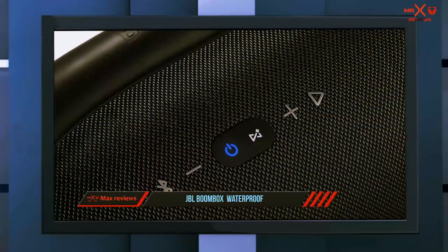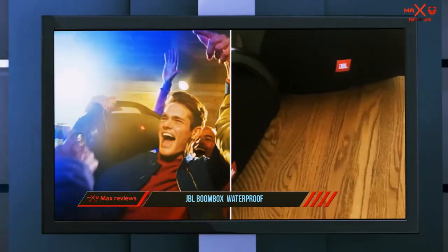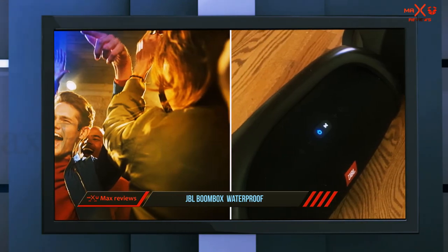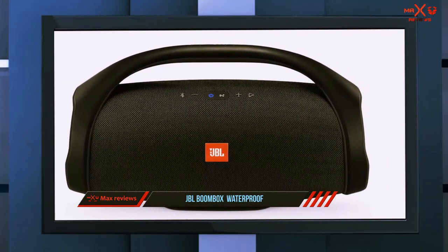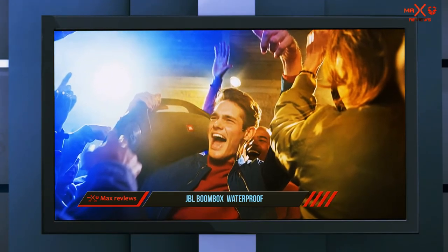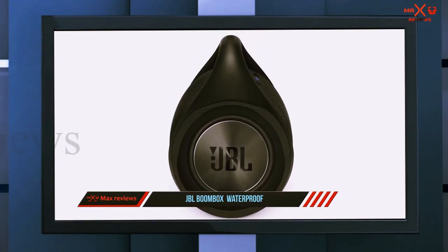They have the same JBL Connect Plus capabilities, which allow them to connect to more than 100 other JBL speaker designs for additional amplification and surround sound. They have a 24-hour battery life, charge via USB, and are IPX7 certified, meaning they are sufficiently waterproofed. They can connect to two devices simultaneously and remember previously paired devices.